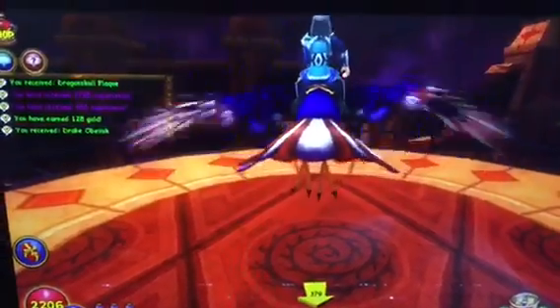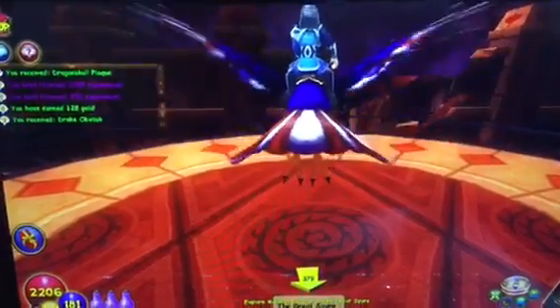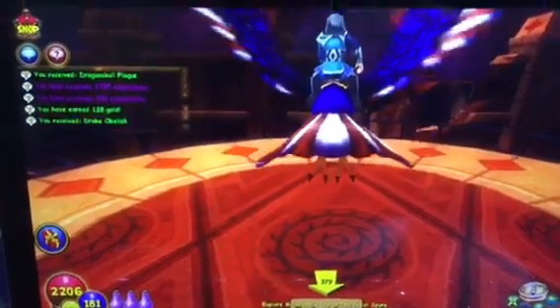When you get to that level, you guys will enjoy it. I hope you guys like this, and I hope you like everything here at Dragonspire. Thank you very much for watching Wizard101.